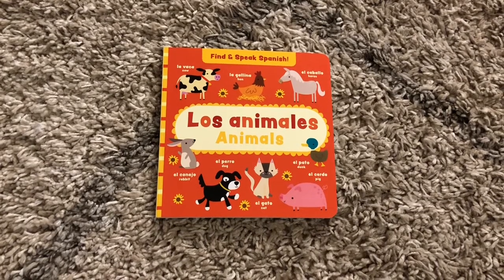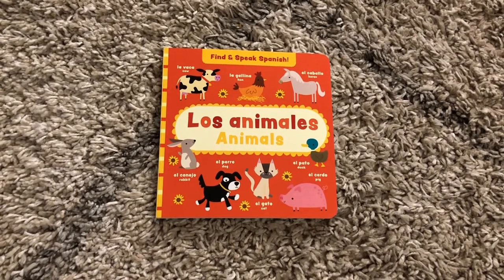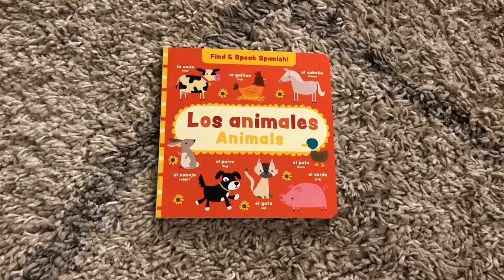Hi, welcome to Amy's Reading Nook. I want to show you a new release from June of 2022. This is a brand new series, Find and Speak Spanish. We have a few books in this series available.